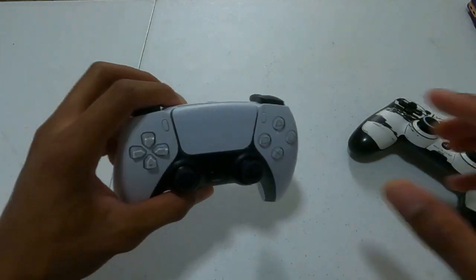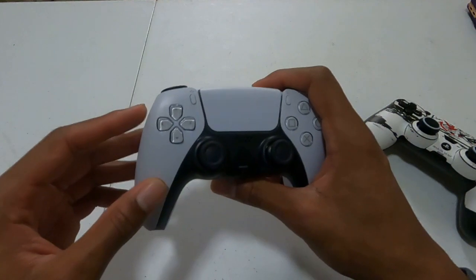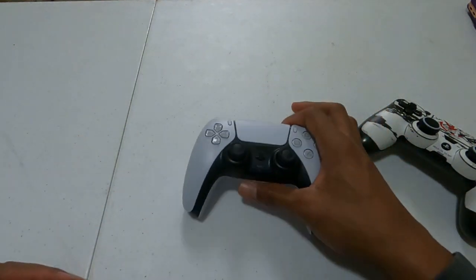I definitely plan on putting a skin on my controller too, probably matching with whatever I put on the PS5 itself. So far, the PS5 has been amazing. I'm still learning how to use it and all the different capabilities it has. I haven't even started streaming or broadcasting yet — the only gameplay I've shared was Astro's Playroom. All in all, PS5 gets two thumbs up from me. It's everything that I wanted it to be.